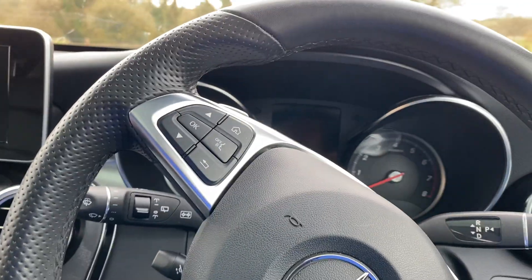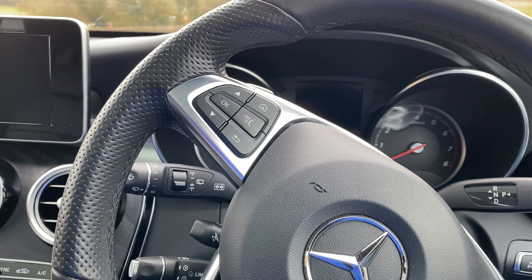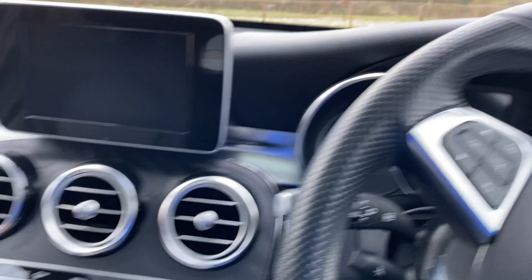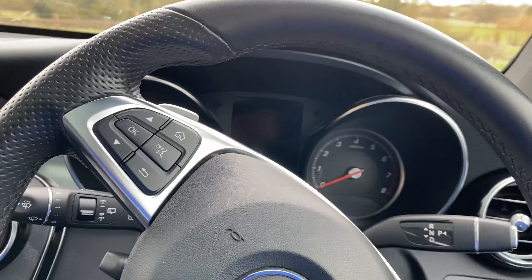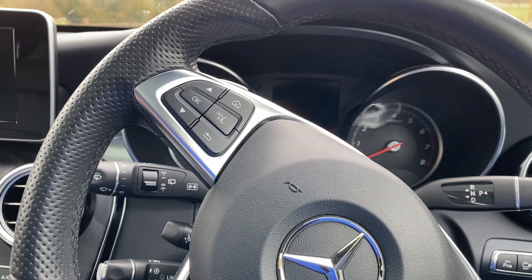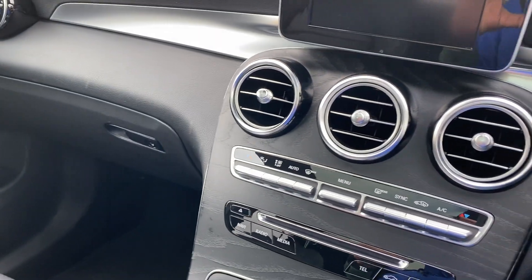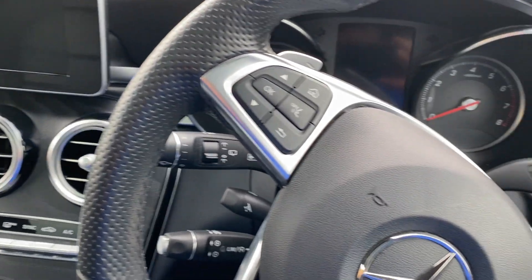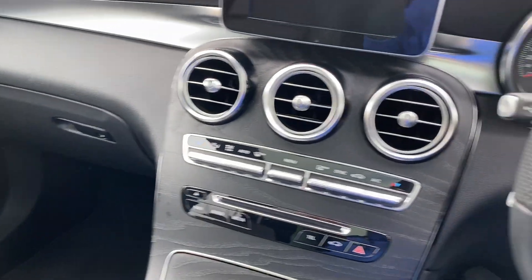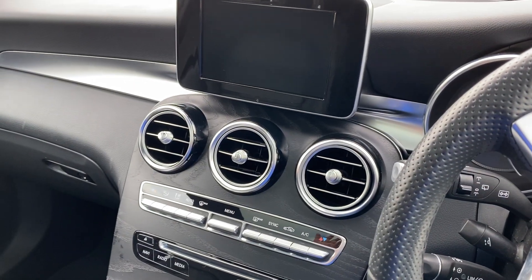To recap: this is a Mercedes-Benz GLC registered in September 2018, with just under 19,000 miles and recently serviced by Mercedes. It's had two services since new and the car is in excellent order and ready to go. We offer a full UK delivery service and we can even help with a part exchange if required. Thank you very much for watching — have a great day.